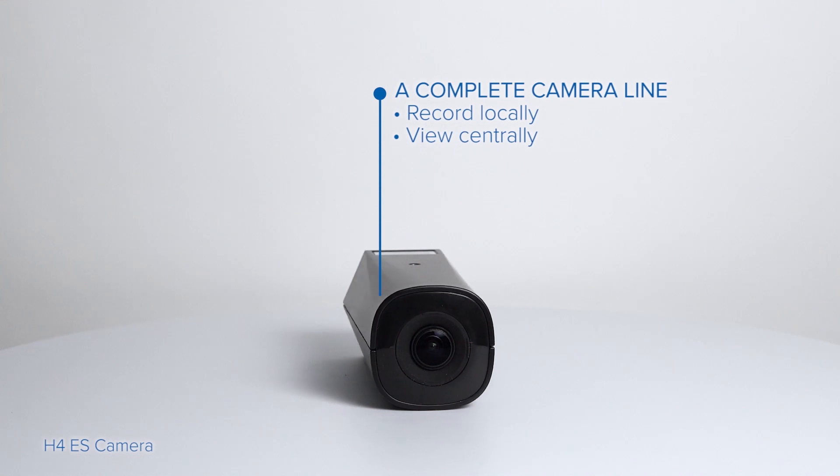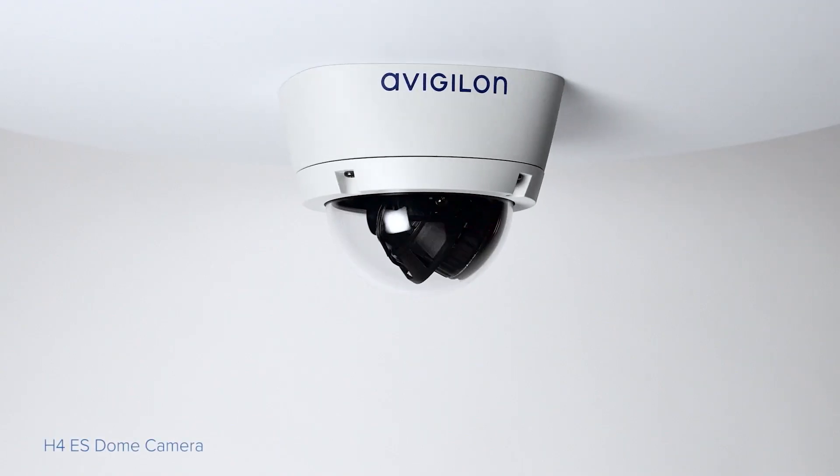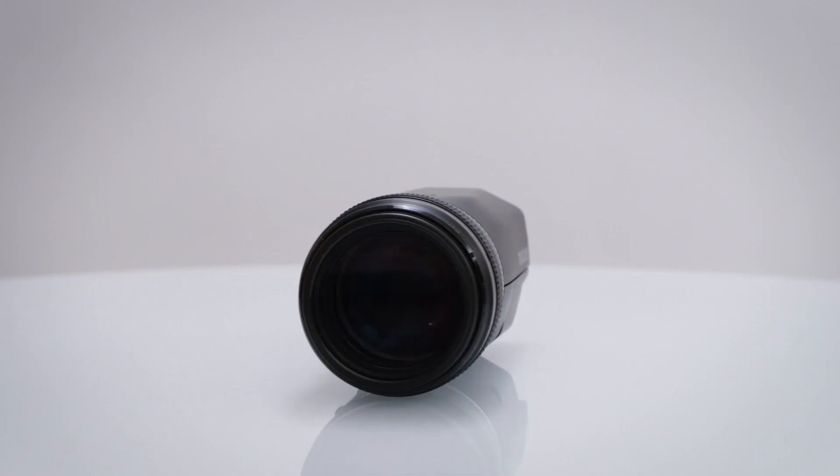As an IoT device, this solution acts as both a camera and an out-of-the-box video management software platform, providing an easy to install and cost-effective surveillance solution.